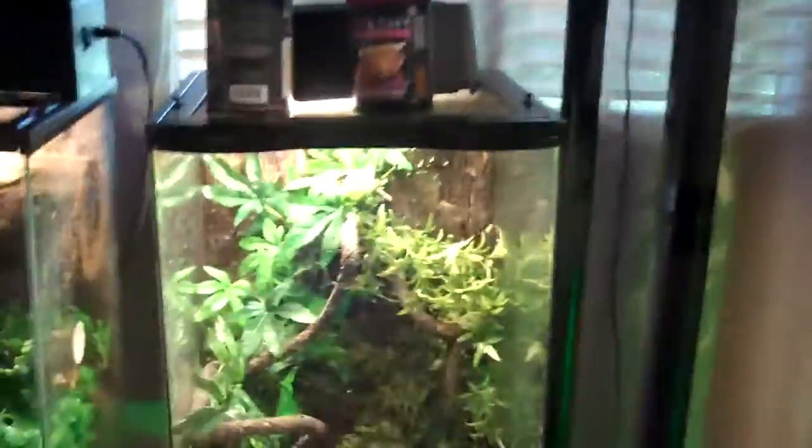Here are my Chinese cave geckos — a lot of people like these guys and I like them too, they're really cool. One of them is pretty tame, I'll pick him up. They're not quite adults yet — I've seen bigger ones. I've got a pair in there and they're pretty awesome, housed in a Zoo Med open-air terrarium.